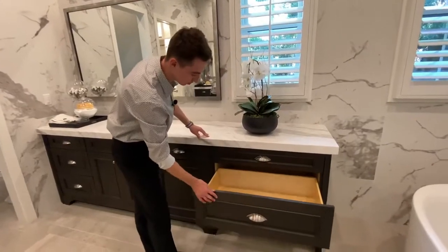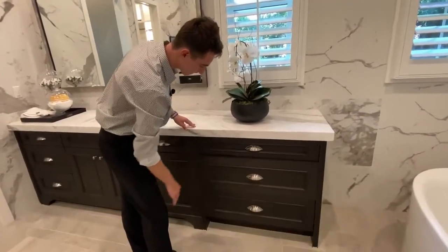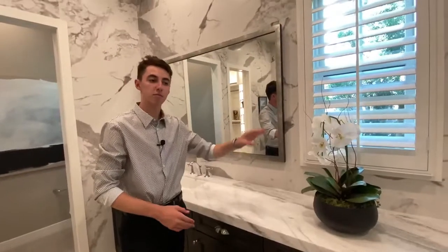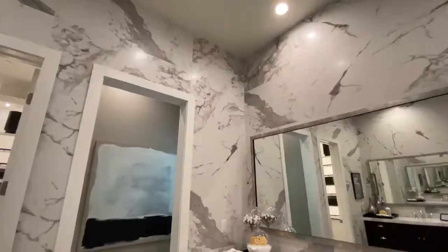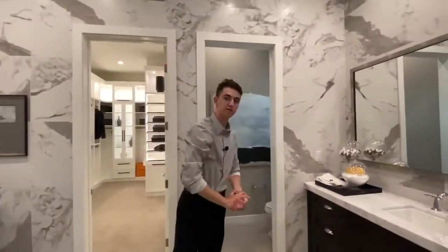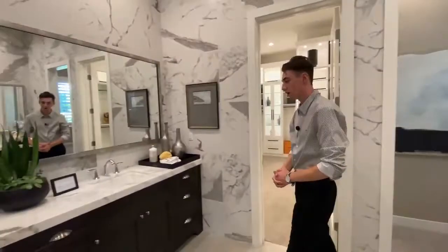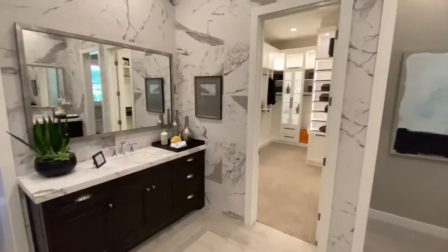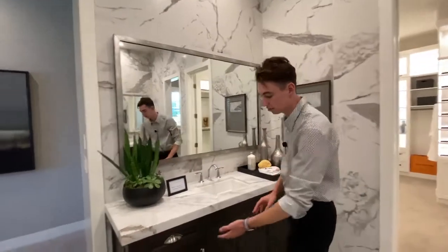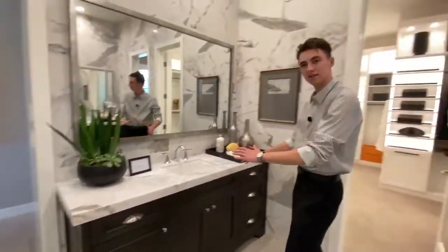Let me go ahead and show you guys the soft-close feature real quick. Amazing. Upon the walls we see marble designs which complement perfectly with the marble countertop. A large mirror is featured above the main vanity. The second vanity has the same custom cabinetry with a slightly smaller mirror — a bit smaller, but still beautiful nonetheless.